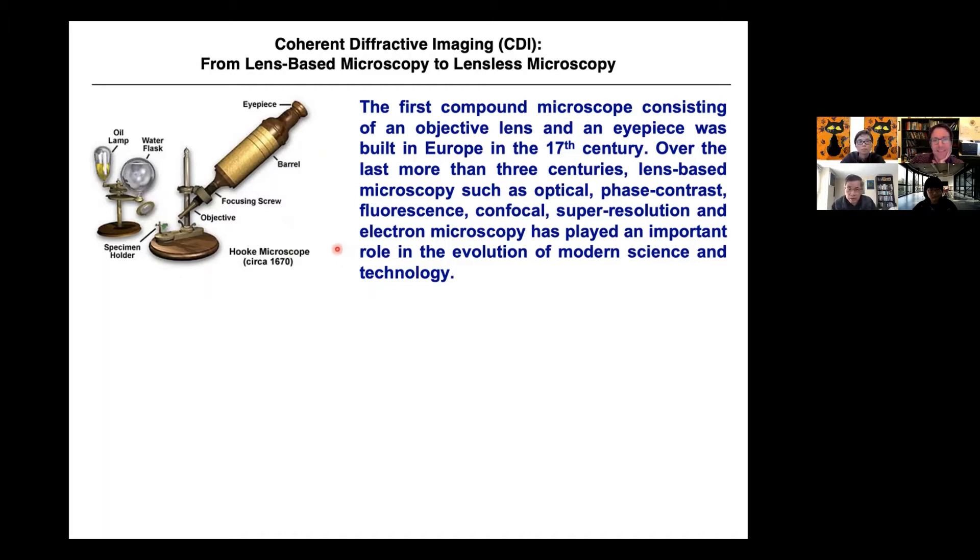Since 1670, over the last 300 years, lens-based microscopy has played a very important role — optical phase contrast, fluorescence confocal super-resolution, electron microscopy. All the lenses just do the Fourier transform, just like your eyes do the Fourier transform. Now there's another way to do the Fourier transform.